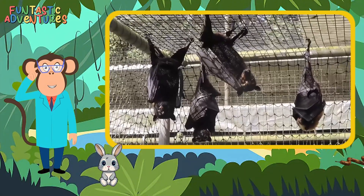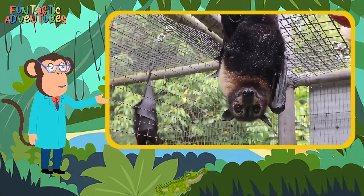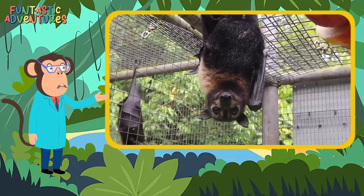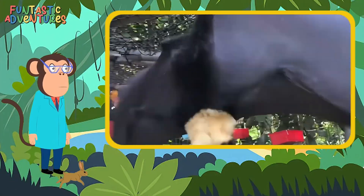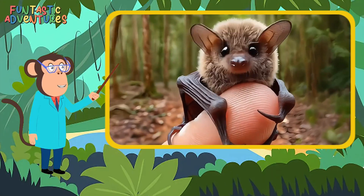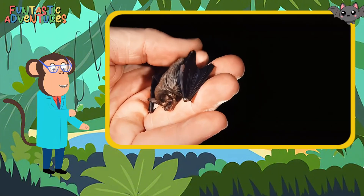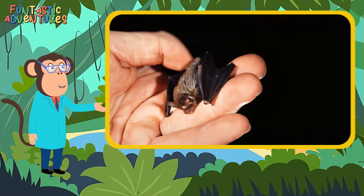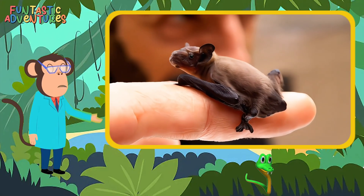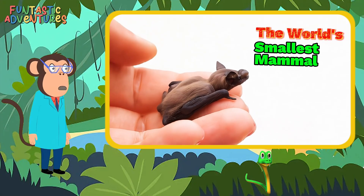Let me tell you something really cool about flying fox bats. They have big eyes that help them see at night, and when they hang upside down, their strong feet hold on tight so they can rest. Isn't that amazing? Did you know that bats come in all shapes and sizes? Some bats are so tiny they are no bigger than a bumblebee. These little ones, like the bumblebee bat, can weigh less than a penny and fit comfortably on the tip of your finger. They are the world's smallest mammal.